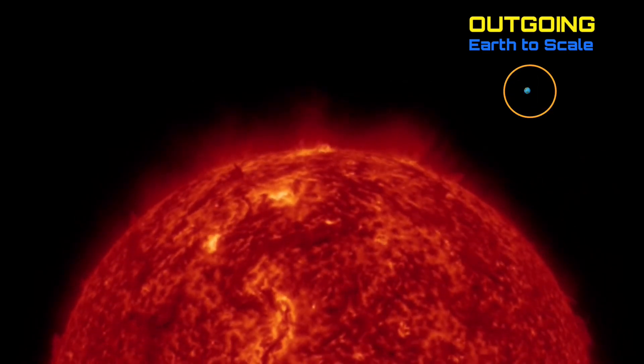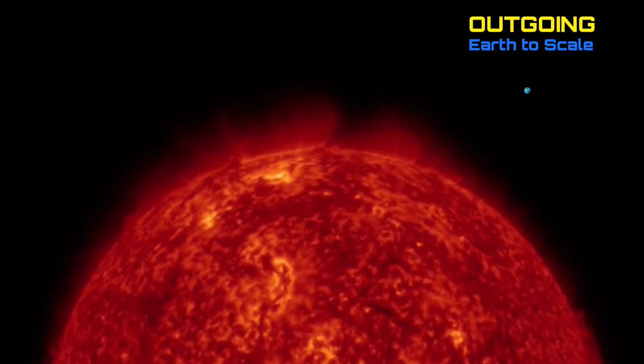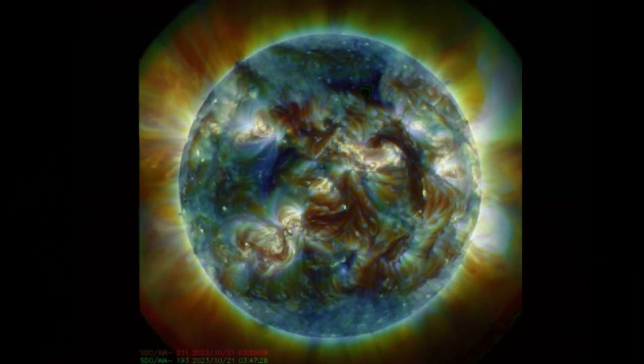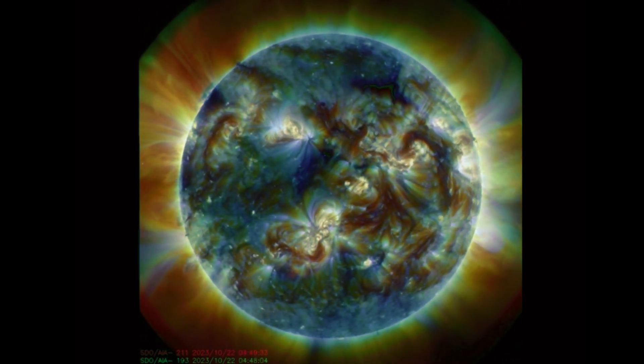Looking at outgoing here, this is where we'll see a little bit of what happened on the backside of our sun. On the left-hand side, you'll see a plasma rip — big plasma filament eruption, creating a coronal mass ejection.